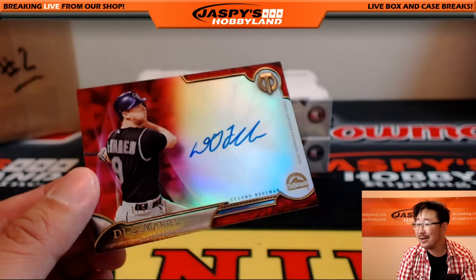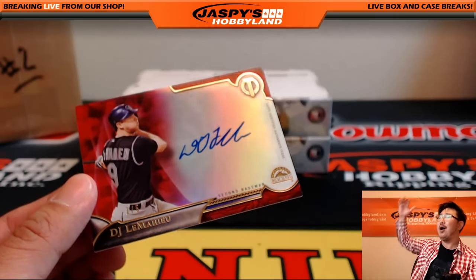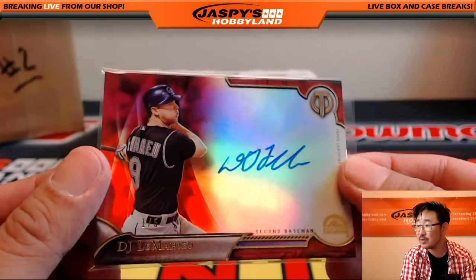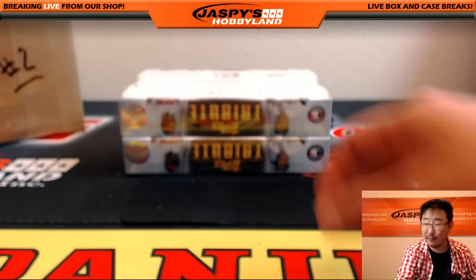Todd walks up to the front of the train and pulls the whistle — All aboard! Woo-hoo! One out of five, DJ LeMahew. What a case so far — we still have two more boxes to go.